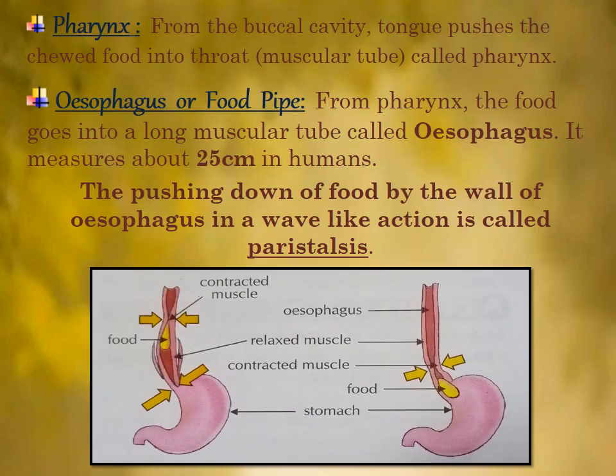Let's start from the pharynx. From the buccal cavity, the tongue pushes the chewed food into the throat. That is a muscular tube called pharynx.